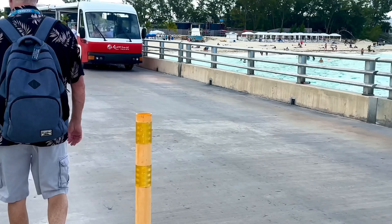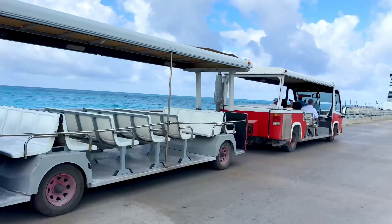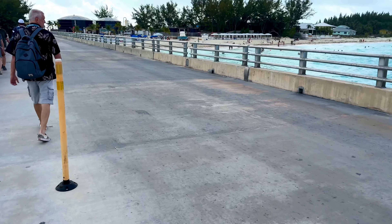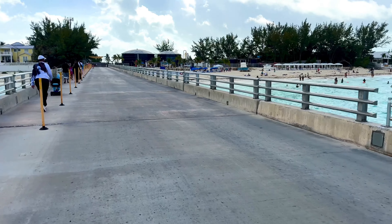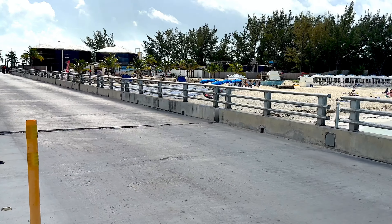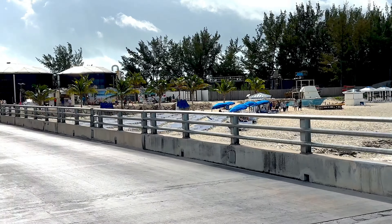Today we are in Bimini and I'm going to be showing you how to get to two free beaches and the Fisherman's Village, which is the closest place to buy souvenirs near the port. We are on the island of Bimini in the Bahamas for the first time — a bit windy, but we're just going to explore the island today. We have a free beach and it's literally within walking distance.